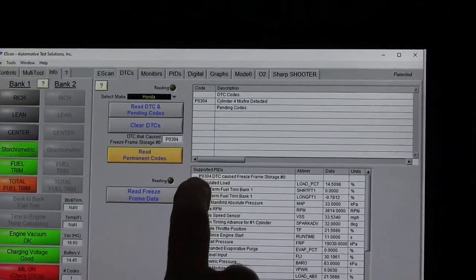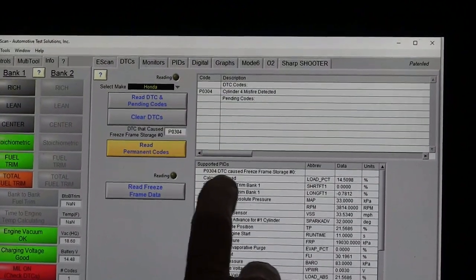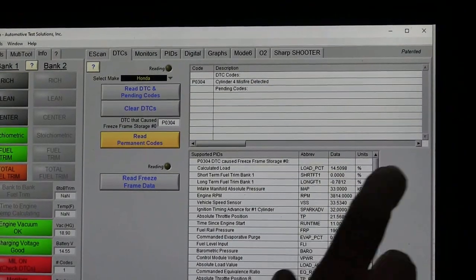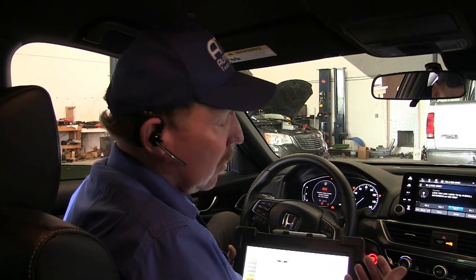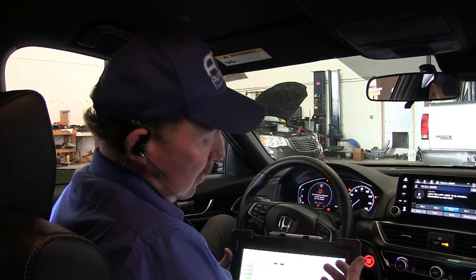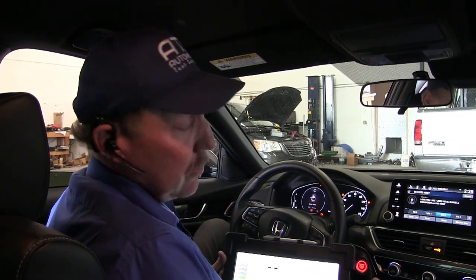I want to look at the data from the freeze frame. My calculated load is at 14, so this is a real light load, and I'm basically at 3,000 to 3,800 RPM. But I don't have trims — long and short aren't trimming when this code was set. So with not a lot of trim, the first thing I'm thinking is ignition or mechanical. Usually if I have an injector causing the misfire, I would expect to see trim. So this is probably something to do with the ignition system or a mechanical failure.